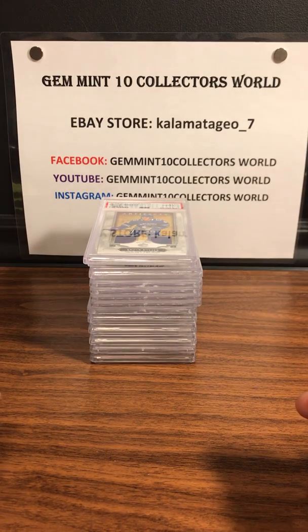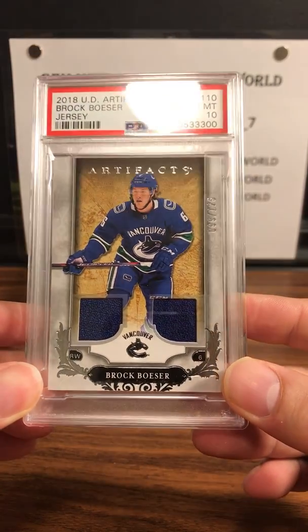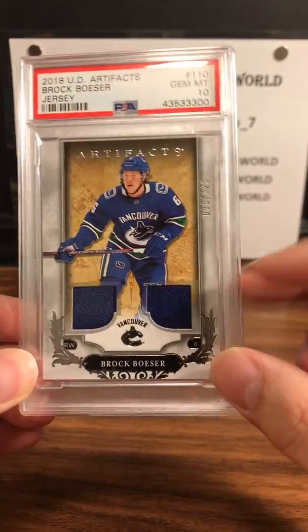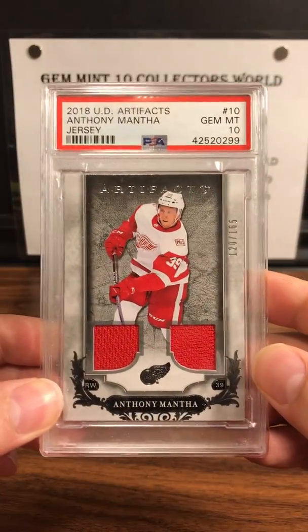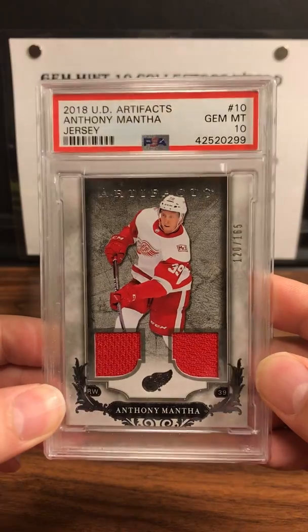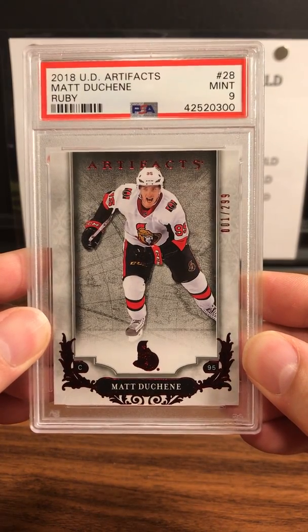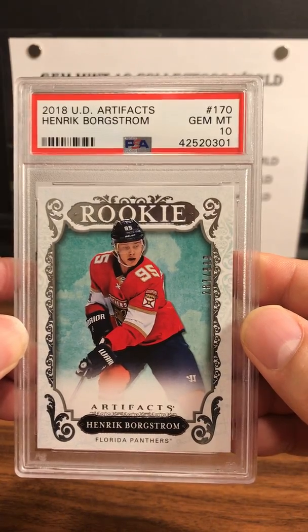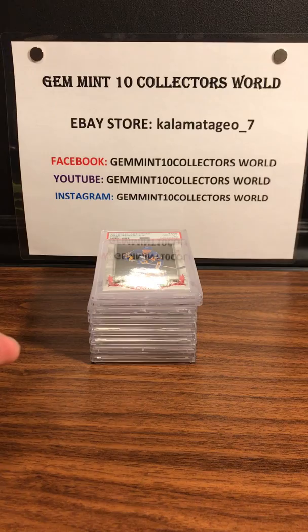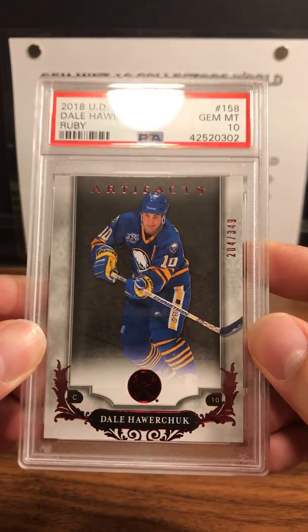Next up is Armin's submission. First up is a gem mint 10 on a Brock Boeser numbered to 125 — artifacts relic. Next up for Armin is a gem mint 10 on an Anthony Mantha numbered to 165 dual relic. PSA 9 Mint on a Matt Duchesne UD Artifacts numbered to 299 — a ruby. 2018 UD Artifacts Henrik Bergstrom — PSA gem mint 10. These are all from our hockey breaks.